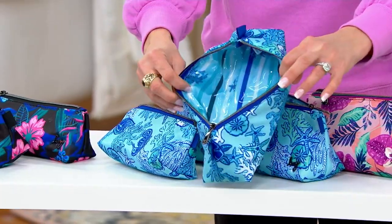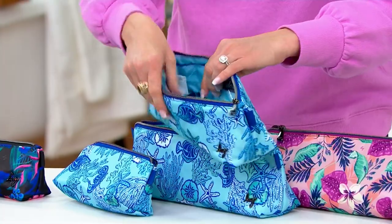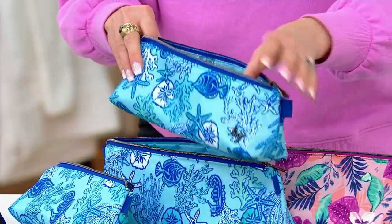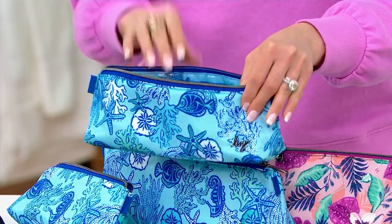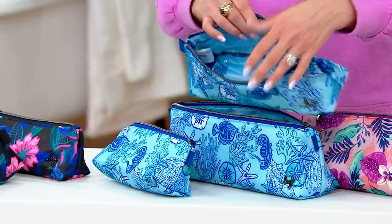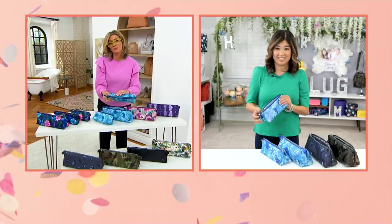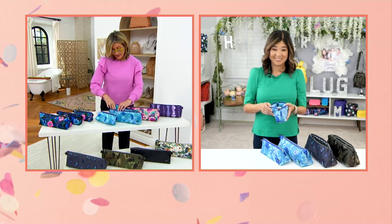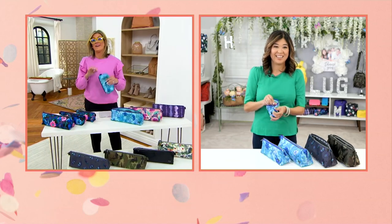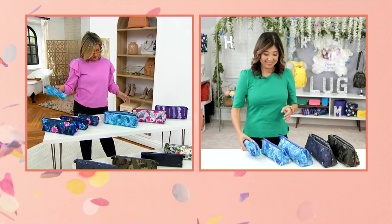The middle one is completely lined in that see-through plastic. So if there are spills, it handles them perfectly — even a wet bathing suit can sit in there and not bleed through and make everything else wet. I can find a million ways to use these that have nothing to do with travel.